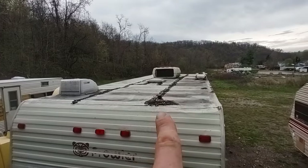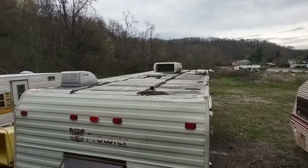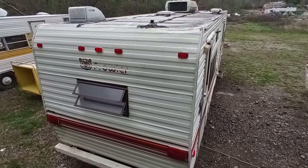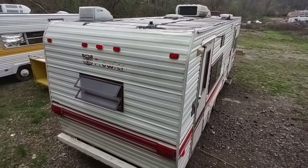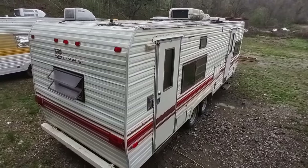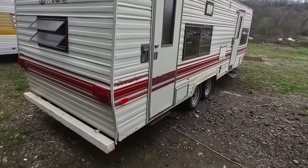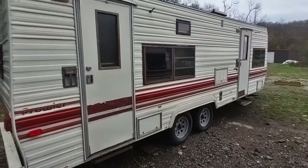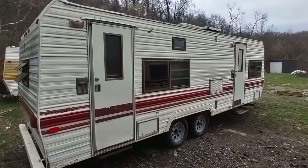It does need that sewer cap right there — I'm going to go ahead and replace that for whoever buys it. We also put a new seven-pin connector on here, so the running lights and the brakes work great. Everything is working and it's ready to tow down the road in that regard. The frame, suspension, and chassis are all in very, very good condition.